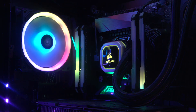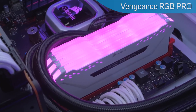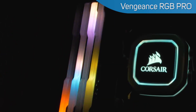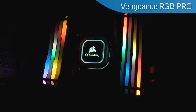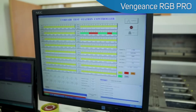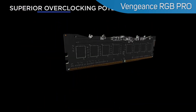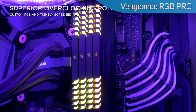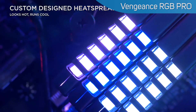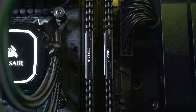Next, there's the Vengeance RGB Pro. This is the same memory as the LPX line, which we'll cover next, but as the name suggests, offers the ever-popular RGB lighting for those looking to build something that stands out. Each stick features ten separately controlled RGB LEDs that you can personalise and control through Corsair iCUE software. Speeds are available up to 4,700 MHz, and there are also a few options for different memory timings for overclockers and enthusiasts. The aluminium heat spreader improves thermal conductivity for superb memory cooling, even when overclocked, and it's available in black or white to match your system.